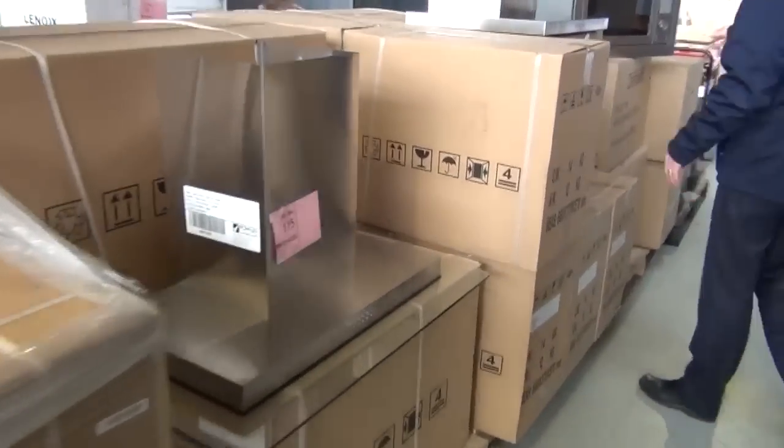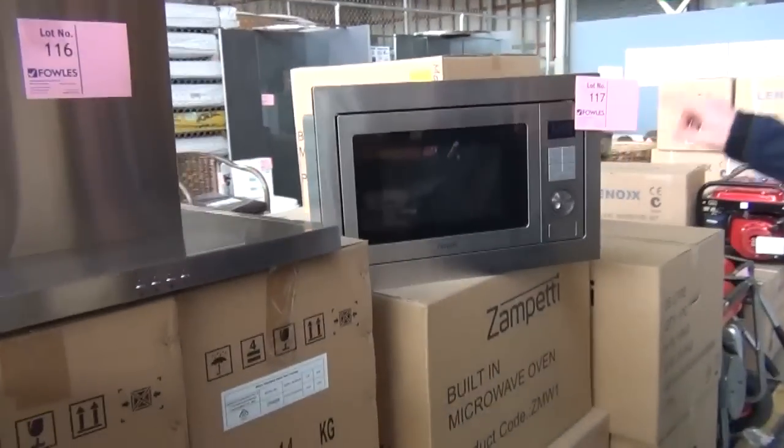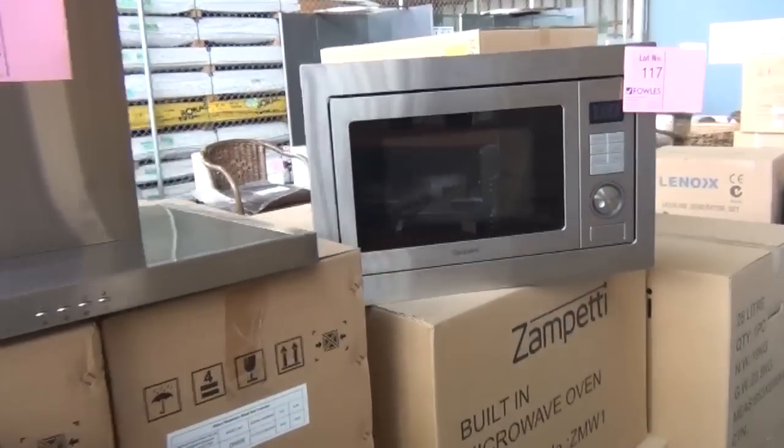We've got some range hoods here and a beautiful Zampeti microwave that's got the grill and also convection on those. They've been going about the $175 mark, and you can build those into the wall of course, so they're a really nice look.